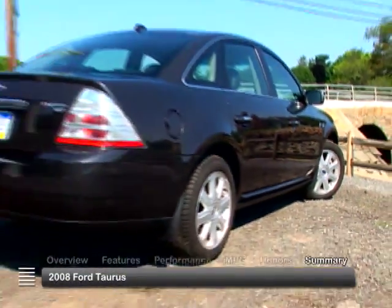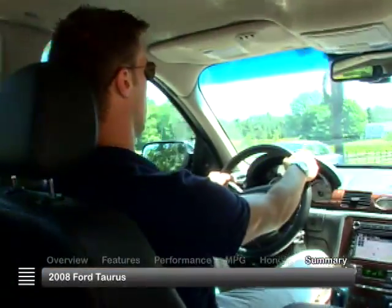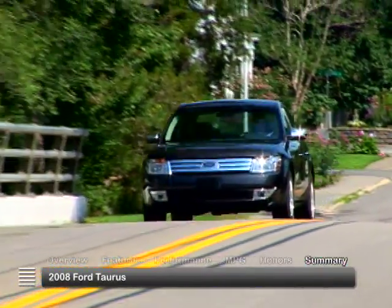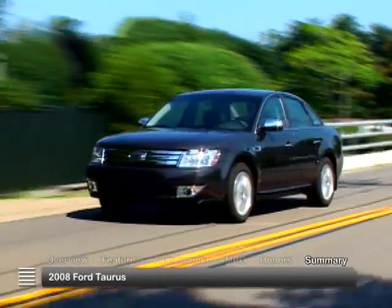With all-new styling for model year 2008, more power and top safety ratings, the Ford Taurus reestablished itself as a leader in the full-size family sedan marketplace.